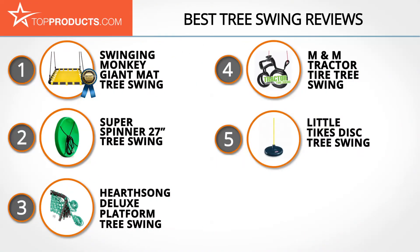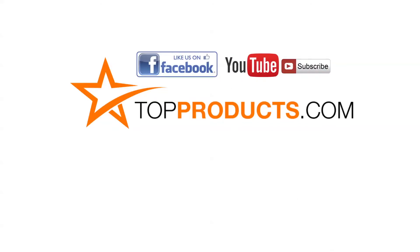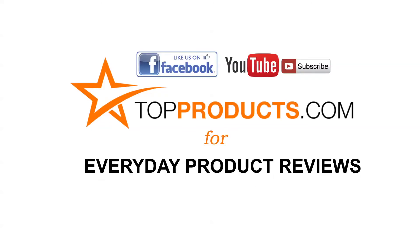These are our top 5 tree swings. We hope you enjoyed watching our review. Until next time, take care. Click now to subscribe to our YouTube channel and like this video. Don't forget to like our Facebook page and visit us at TopProducts.com for more everyday product reviews.